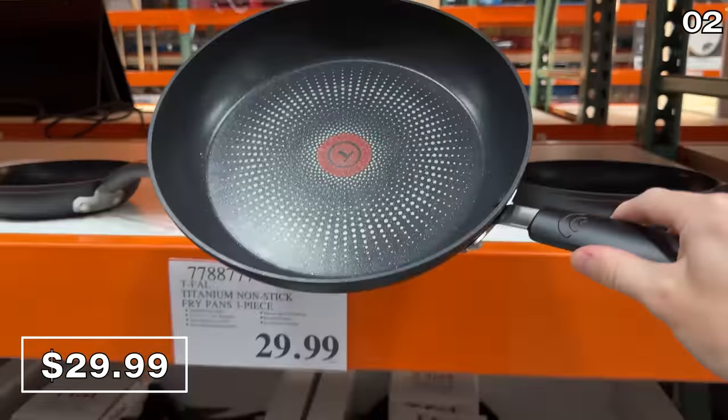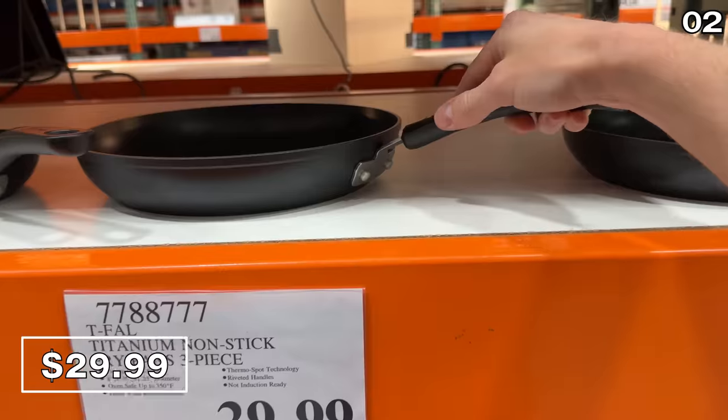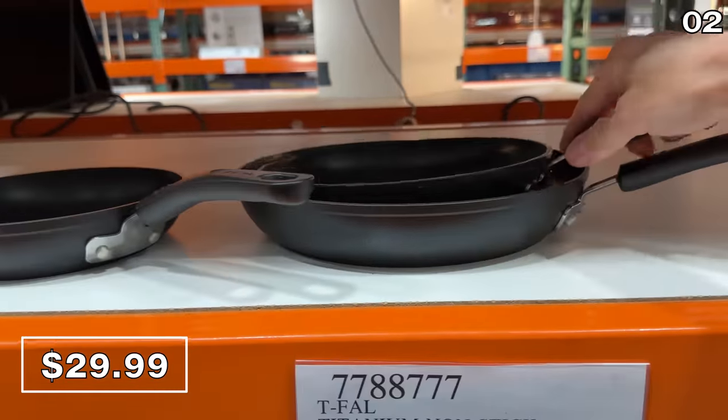The T-fal pans are excellent, but unfortunately they are not induction ready, so we may have to skip on these for our household.